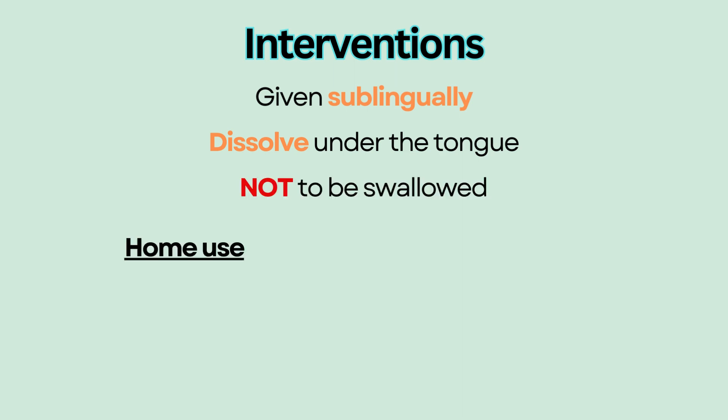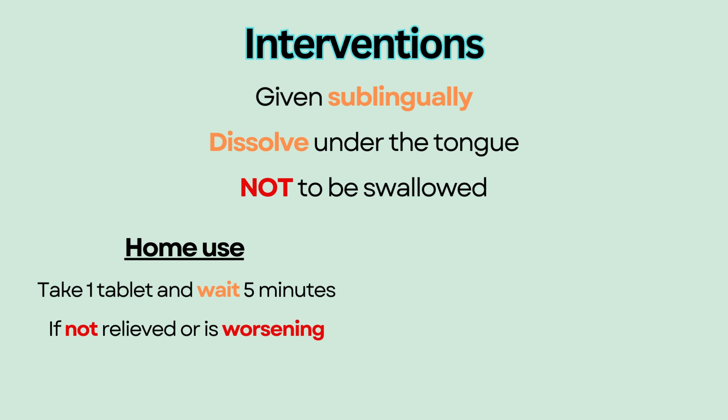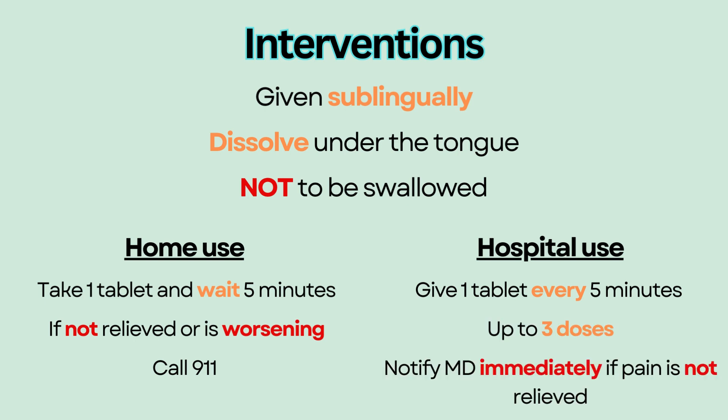For home use, patients are usually instructed to take one tablet and wait five minutes. If chest pain is not relieved or is worsening, call 911. For hospital use, give one tablet every five minutes for up to three doses and notify the provider immediately if pain is not relieved.